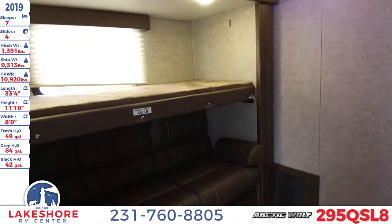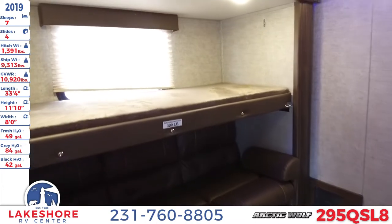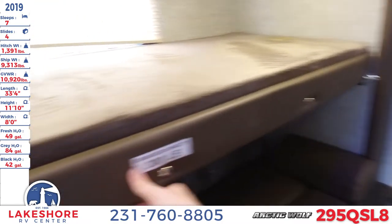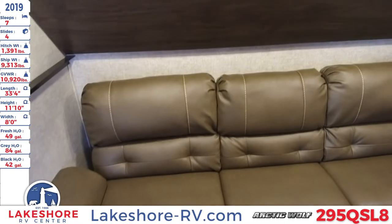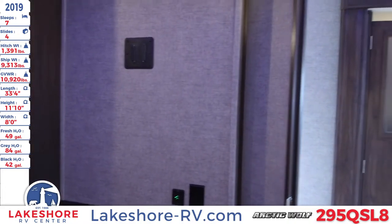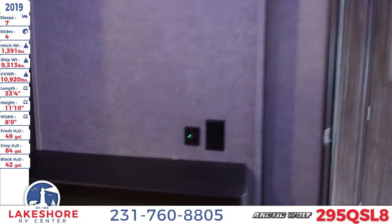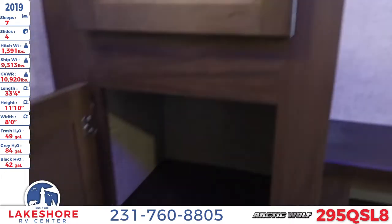In here we have a nice little bunkhouse with a jackknife sofa underneath and a teddy bear mattress bunk bed. It has a couple of locks — when not sleeping, it folds up so you have plenty of headroom. On the opposite wall there's a space to hook up a TV or entertainment center for the kids, plus plenty of storage with lots of drawers and a nice little cabinet wardrobe on the side.